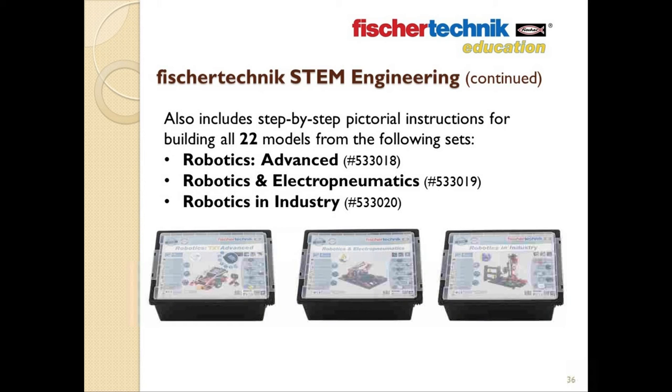This set also includes the step-by-step instructions found in the following three Fisher Technic robotic sets: the Robotics Advanced set, which touches on both mobile and stationary robots; Robotics and Electro-Pneumatics, which touches on various robots you might find used in industry and allows you to build color sorting machines or even pinball machine simulations; and Robotics in Industry, which gets involved with stacking and storage-type robots, robotic arms, and things of that nature.